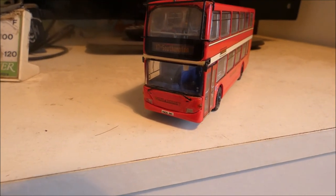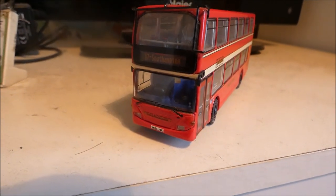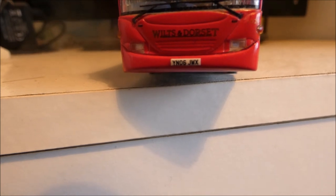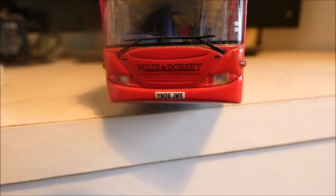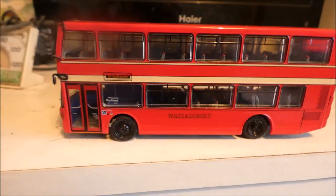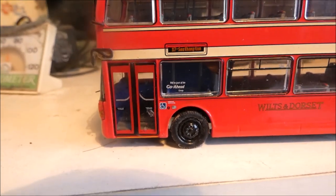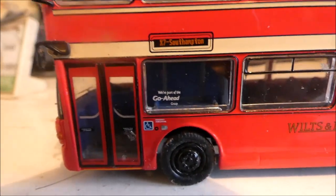We start off with this bus, which is a Scania made in East Lancashire in 2006 — the number plate gives you a clue: 06 YN06JWX. It says Wilts & Dorset on it, because back in the day it was Wilts & Dorset, or even longer ago Hants & Dorset, but these days it's called More Bus — the up-to-date company.